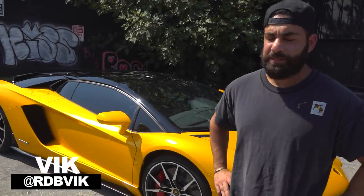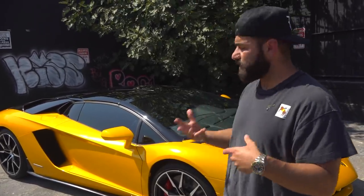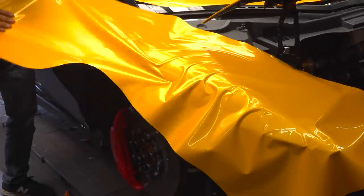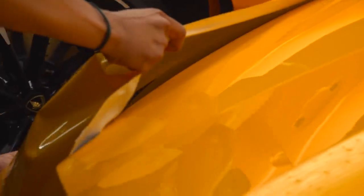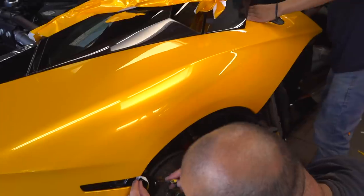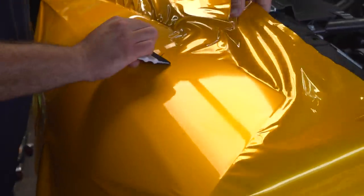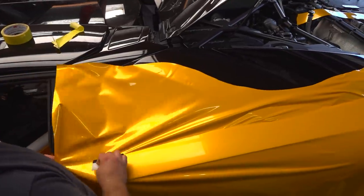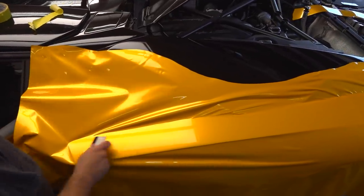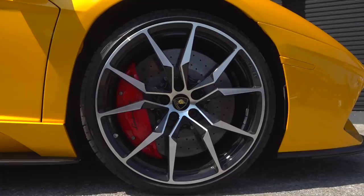We got this beautiful Aventador S behind me. This thing was originally black with some purple flakes in it — really dope color to be honest — but with exotic cars being dark you don't show off all the lines. So we got this wrap from Minos Tech. It is a very glossy and metallic golden yellow color, really beautiful. There are a lot of bright yellows out there but this thing looks like paint — it looks amazing.